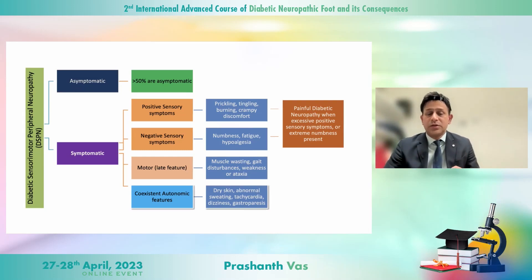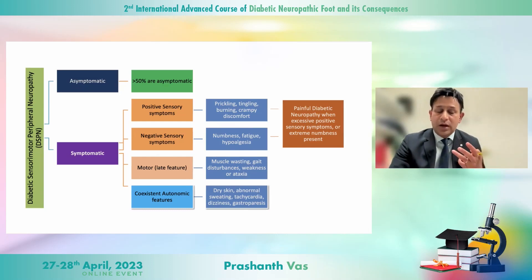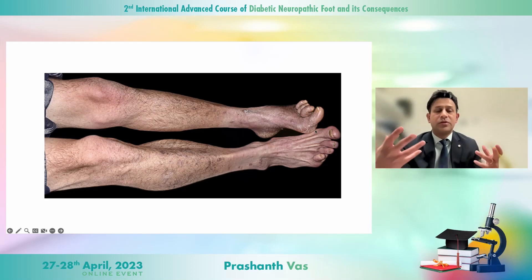Perhaps that's because 50% of patients are asymptomatic at the start, so it creeps up on you. In 2023 we are still very hesitant to have a program where we characterize neuropathy in detail. Here is what I usually see in my clinic — a patient with type 1 diabetes who has developed quite a lot of muscle wasting, quadriceps wasting, small muscles in the legs wasted, and gone on to develop a Charcot foot.